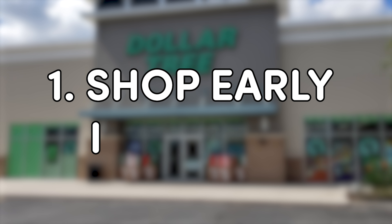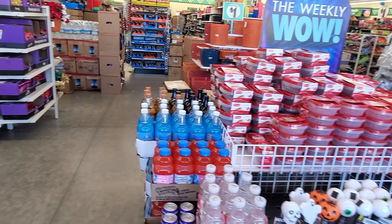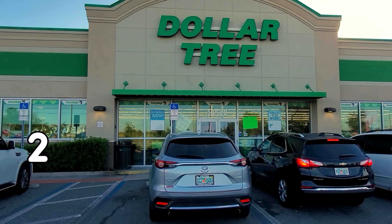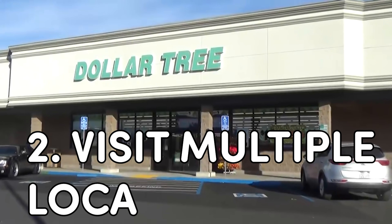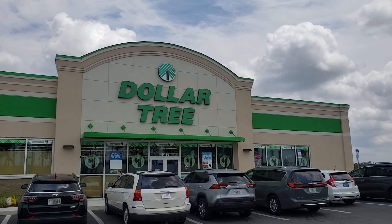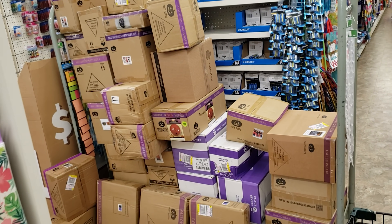Number one, definitely shop early in the morning if you can. The store is a lot less likely to be picked over if you can get there bright and early, and lots of times the good stuff goes fast. Tip number two is to visit several different Dollar Tree locations. So many times if one location doesn't have what I'm looking for, another location about five minutes away will.